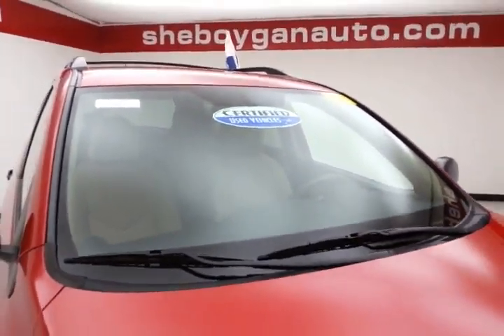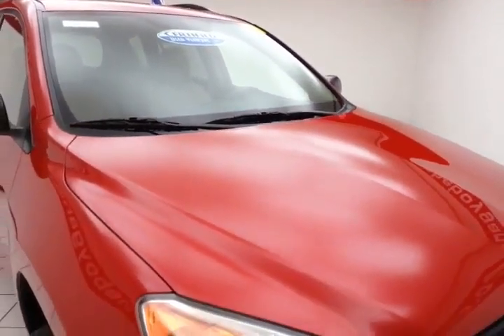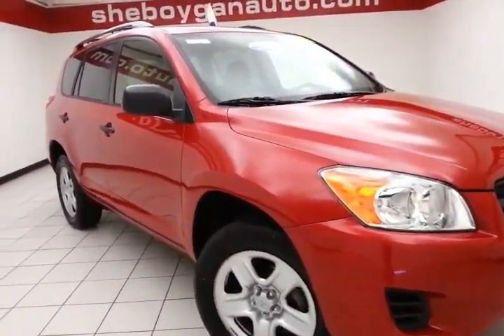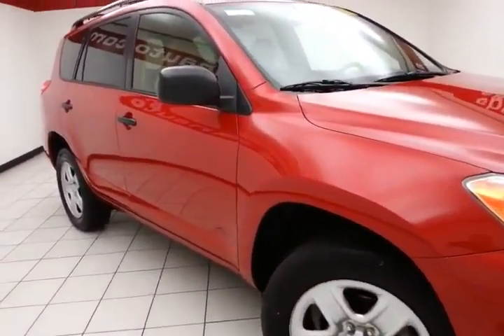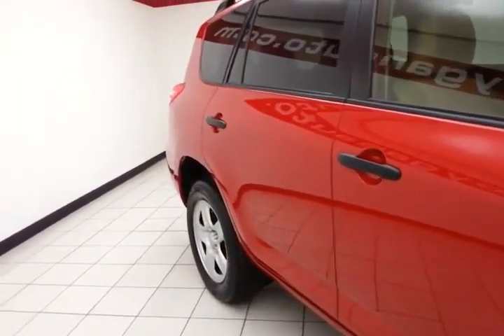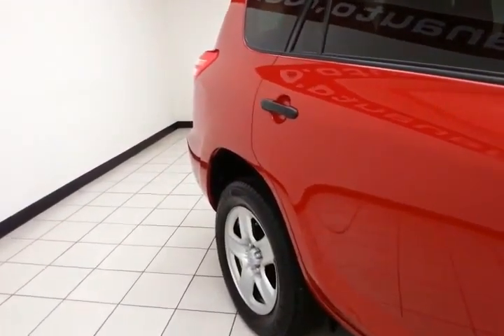After our thorough inspection, it does qualify for our certified used vehicle program, giving you the balance of a 7-year, 100,000-mile powertrain warranty — that's 2 years and 40,000 miles longer than the factory powertrain. Also includes emergency roadside assistance, towing, rental reimbursement, and trip interruption service, all available nationwide.